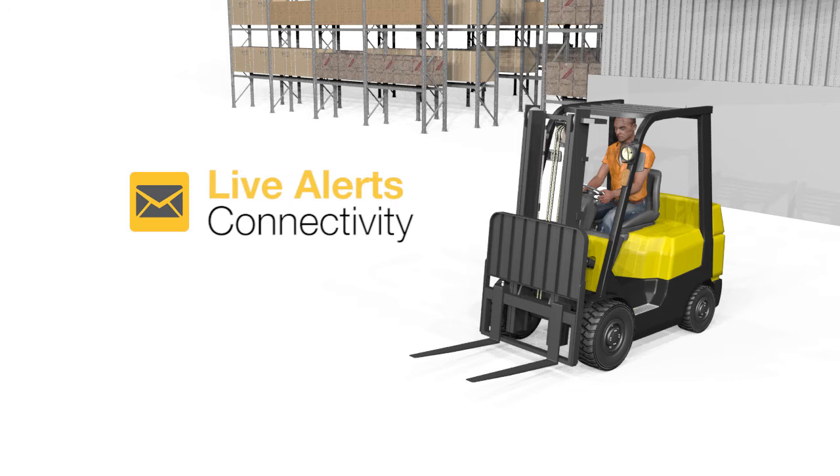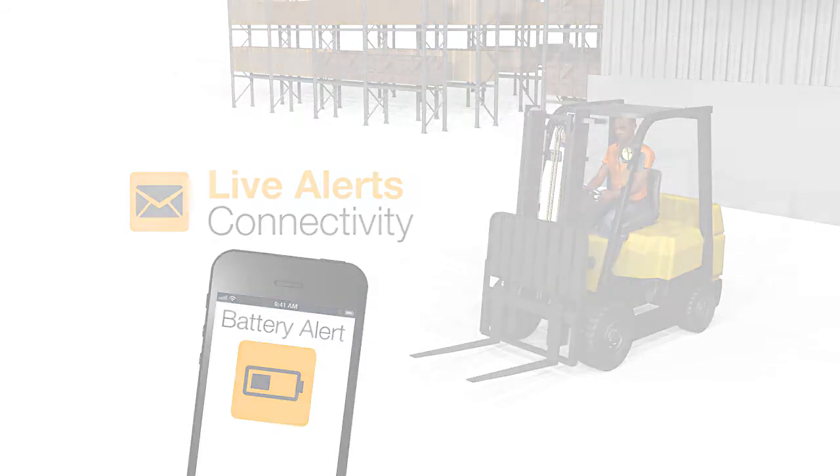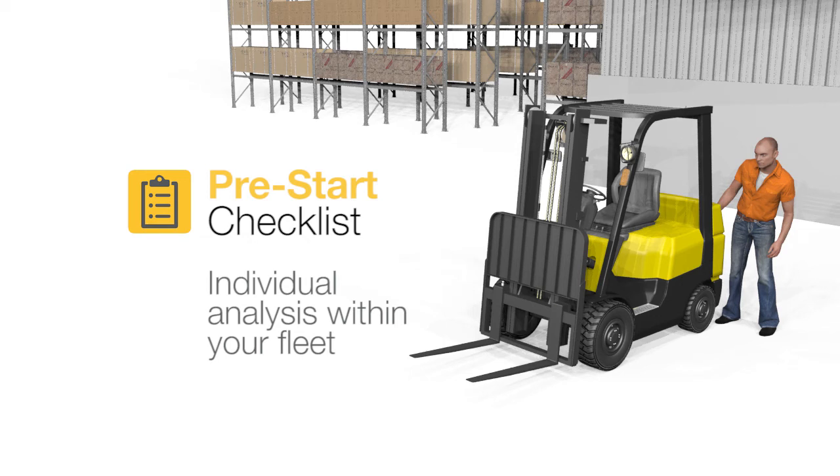The pre-start checklist and live alerts help ensure fleets are running optimally at all times, arming businesses with the information needed to rectify potential issues before they become a costly problem.